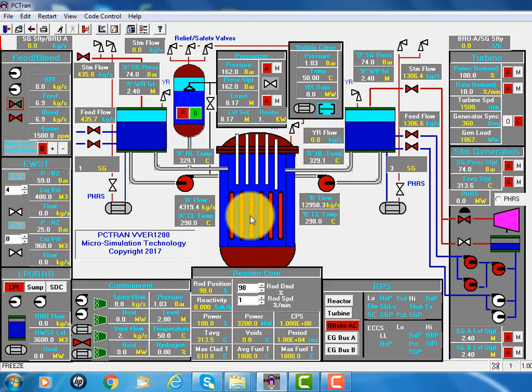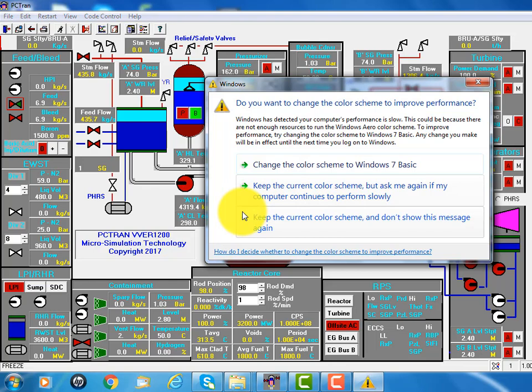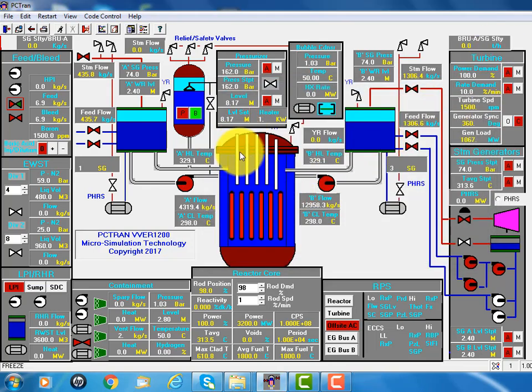Here's the core, fuel assemblies, and the vertical control assemblies are mostly out for full power operation. The power is about 3,200 megawatt. The hot water going out into the steam generator,